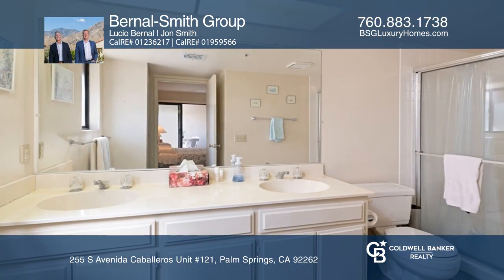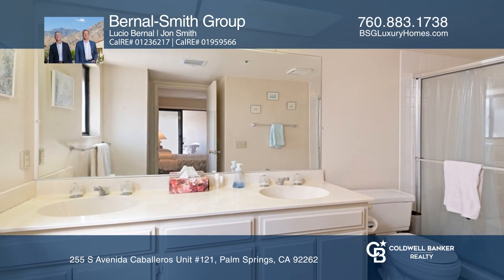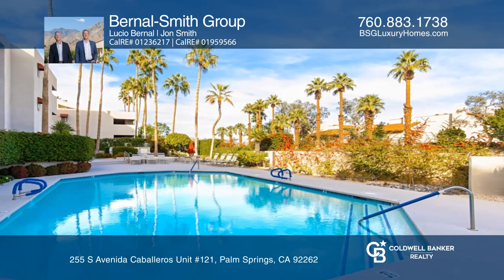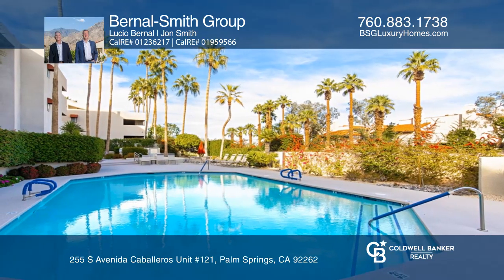The unit offers on-site amenities such as a private tennis court, a racquetball court, a rooftop deck, a pool, and a spa. One dedicated parking spot is in the carport.